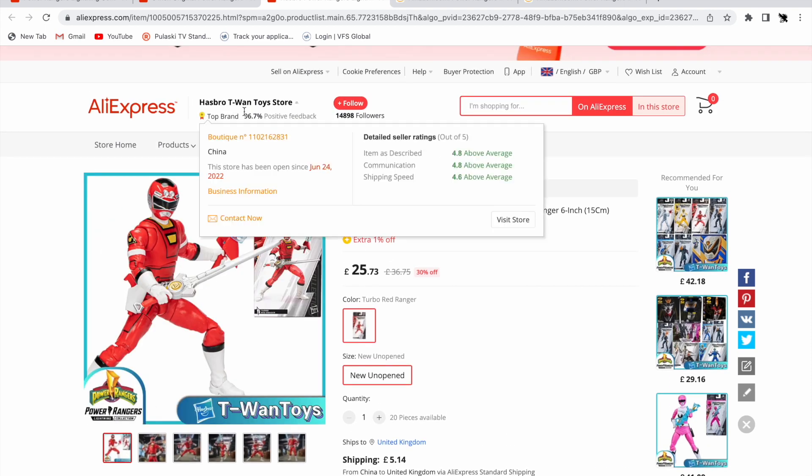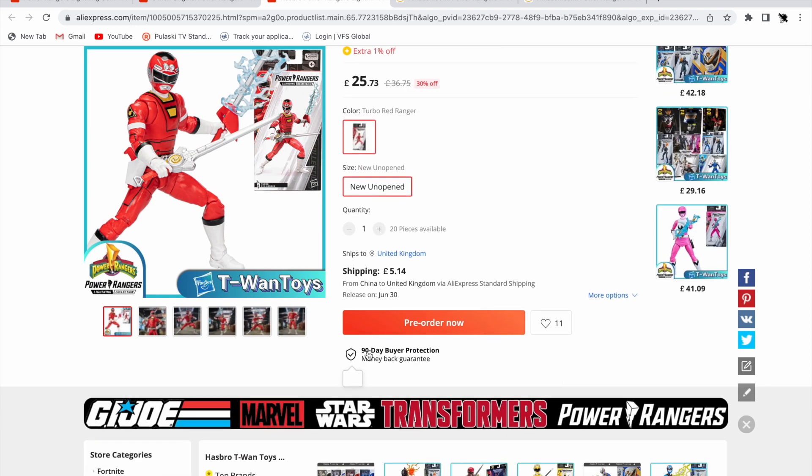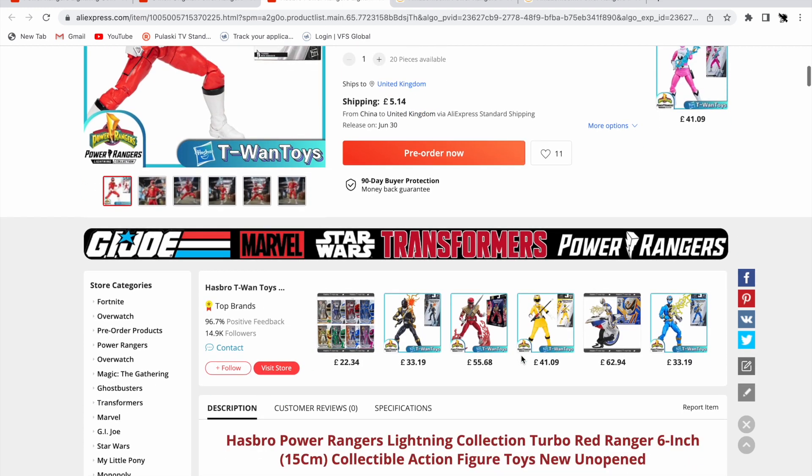These are verified stores — you can see how many items they've sold, how long they've been selling, and all their reviews. I haven't really used AliExpress much in the past but they are pretty good. They have money-back guarantees if the item doesn't arrive.